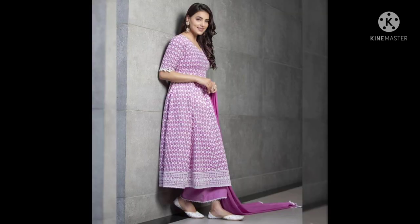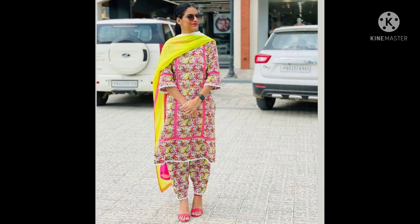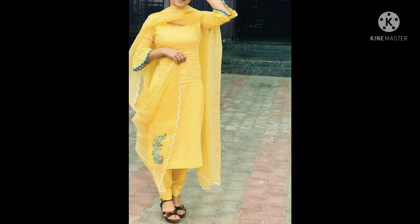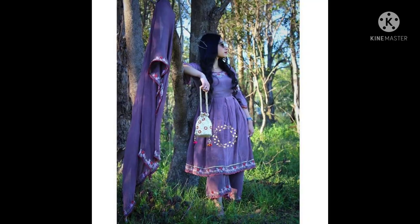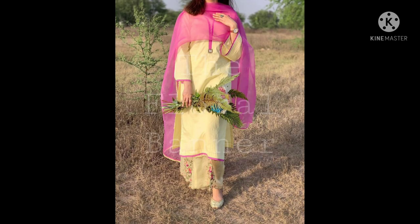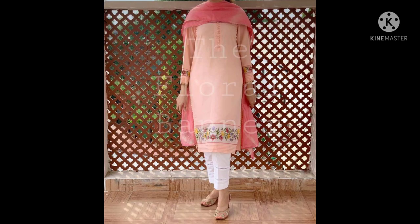There are very different styles of Punjabi suits. Keep watching till the end, because all designs are very beautiful, different, and more trending in 2021.